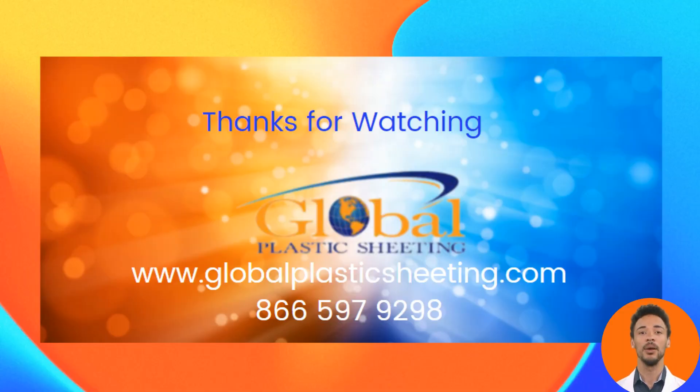In summary, polypropylene and polyethylene are distinct plastics with unique properties and applications. Polypropylene offers advantages such as moldability, high melting point, and resistance to fatigue. Polyethylene, on the other hand, has benefits like lower static charges and superior translucency. Understanding these differences allows for informed decision-making and utilization of their respective strengths in various industries and products.